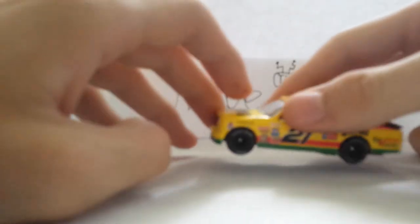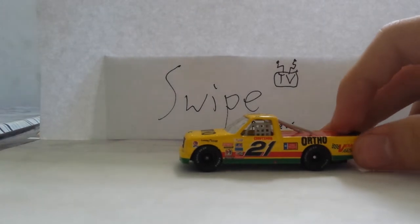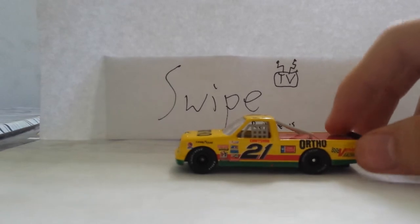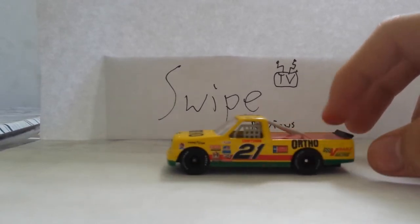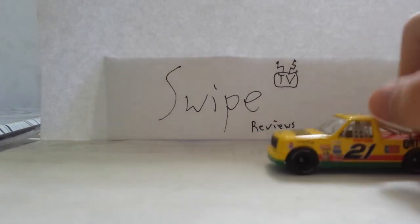Unique to these — I love this thing, it always struggles to focus — the Goodyear Eagles are actually painted in white rather than yellow, like most cars were then.